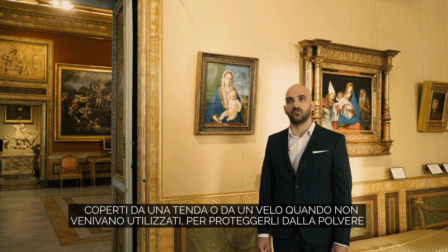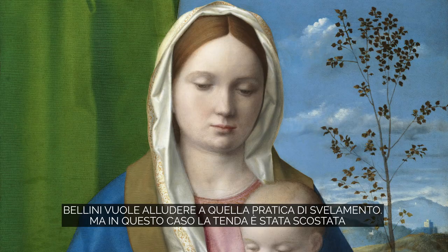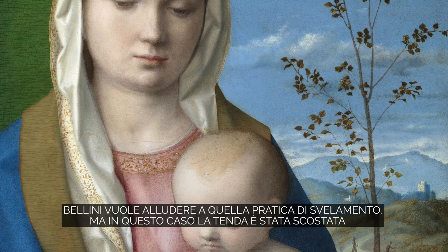From documentary sources, we learned that this kind of paintings were displayed in bedrooms, covered with a curtain or a veil when not in use in order to protect them from dust or sunlight. Unveiling — drawing back the curtain before prayer — would also signify the symbolic presence of the Virgin and Child in the room. In the Borghese panel with the prominent green curtain, Bellini alludes to such a practice of revelation.